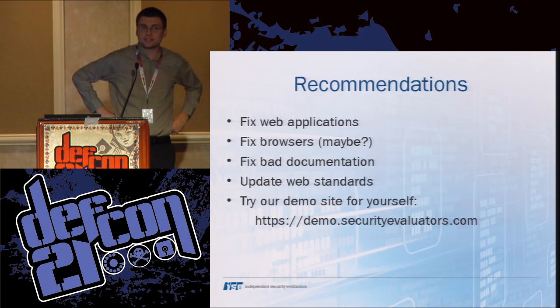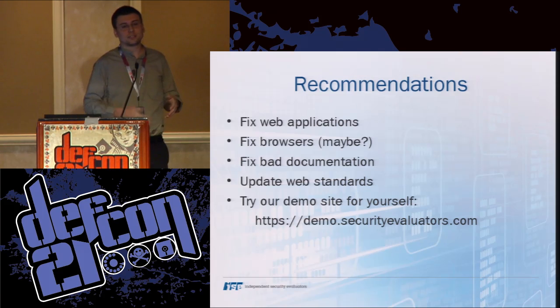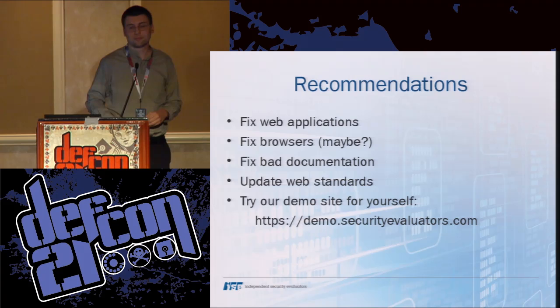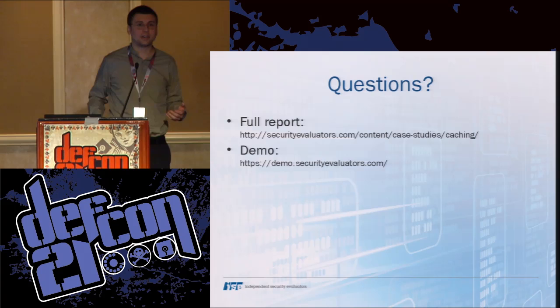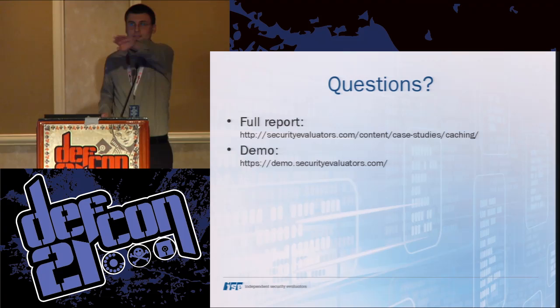I've put an HTTPS site out there that tries different combinations of caching headers so you can go back to your disk cache and look in it and see what really happens in the browser you try. Before I bring up that site as an experiment, does anyone have a question? If not, I'll go on to the demo site.